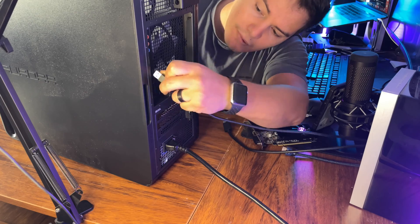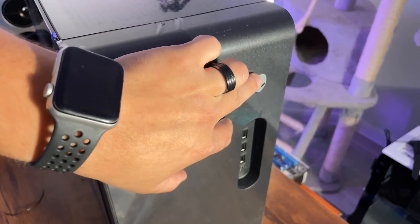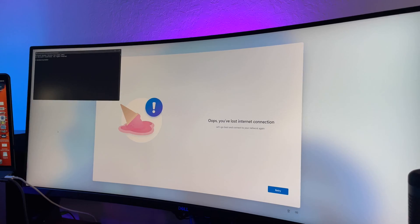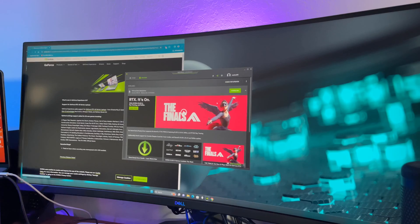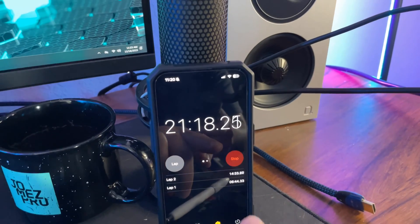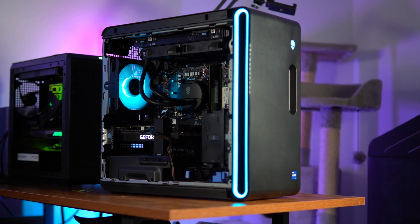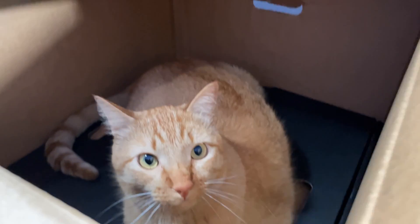Setup was super easy. Just plug in your mouse and keyboard, your power cord, and the DisplayPort cable to your monitor. After powering the computer on, it was pretty straightforward — connect to Wi-Fi, log into your Microsoft account, install some updates, and update your GPU drivers. Doing all that only took me a little over 21 minutes, and at that point I'm ready to start downloading games. So it's super simple — even my cat Klaus can do it.